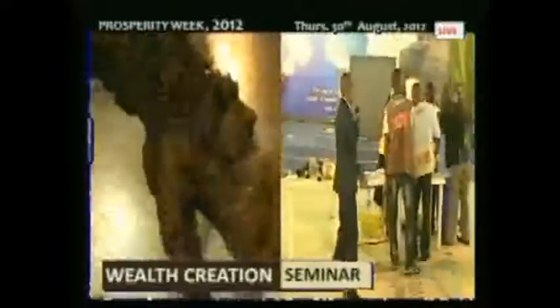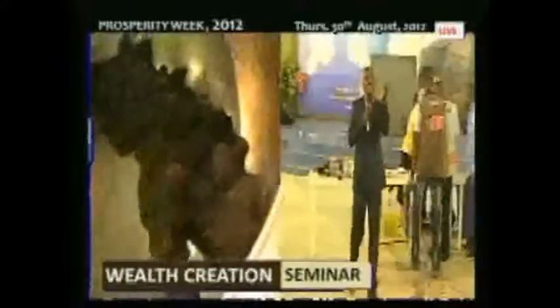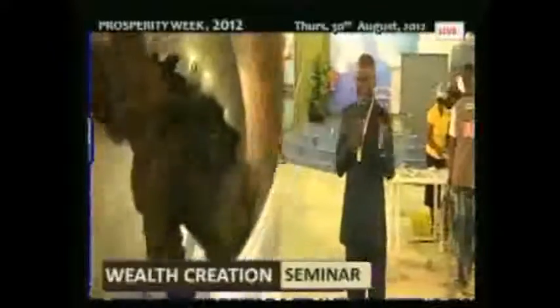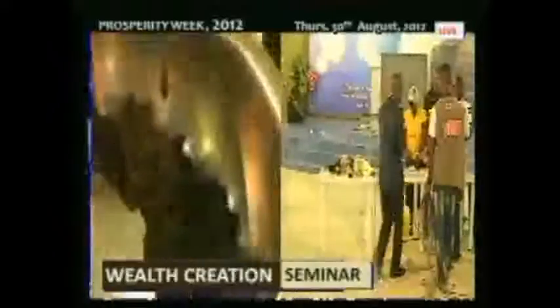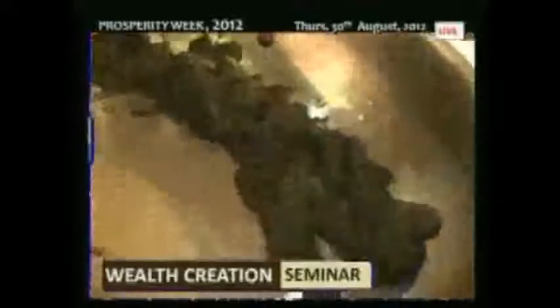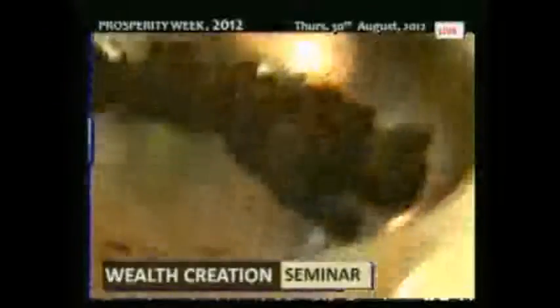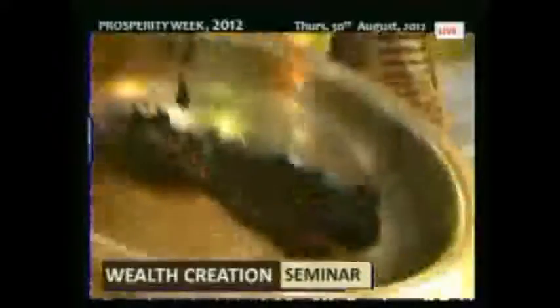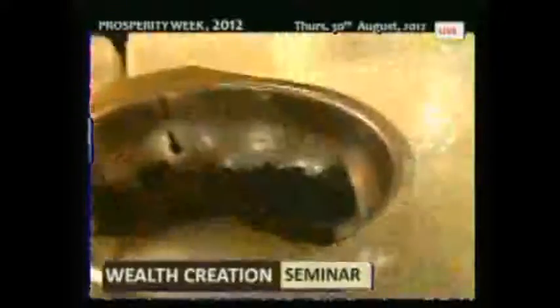Look at it — can you see the eggs? To think that each of these is a baby. If you look closely, can you see the volume of eggs? This is almost close to 15,000 to 20,000 eggs. To think that when they hatch, you are going to sell each one for 20 naira each.